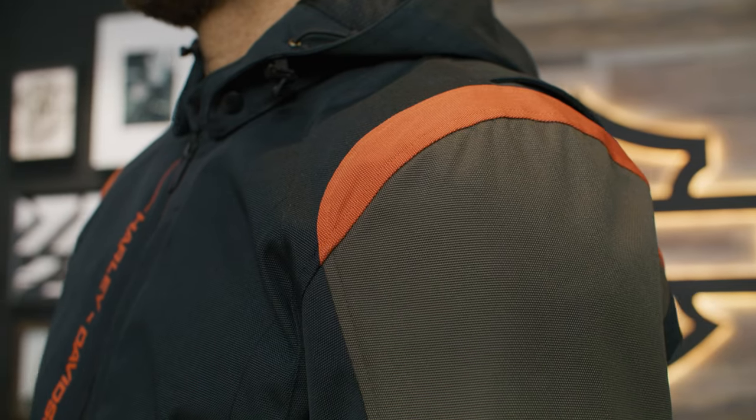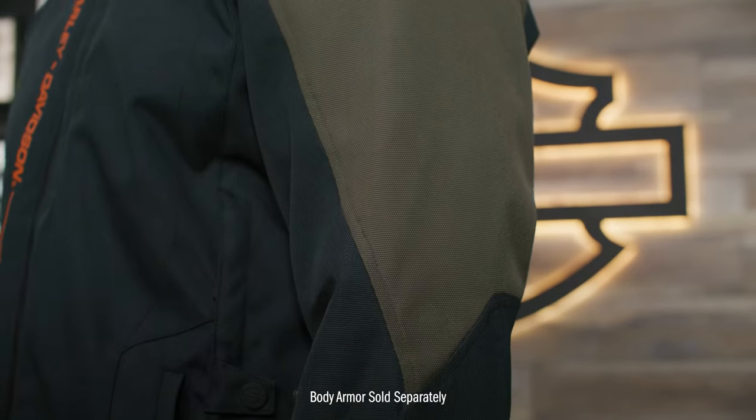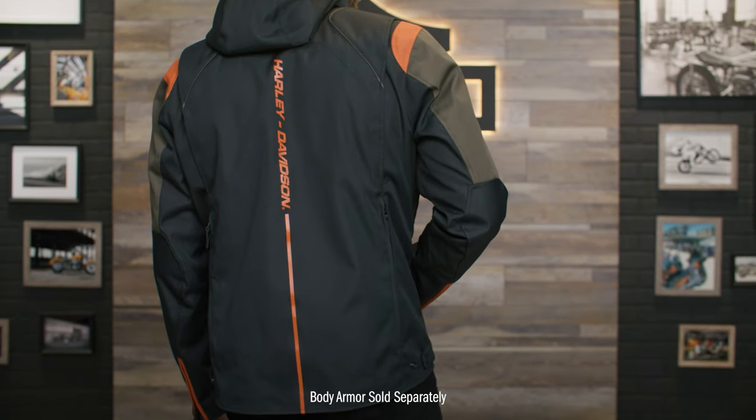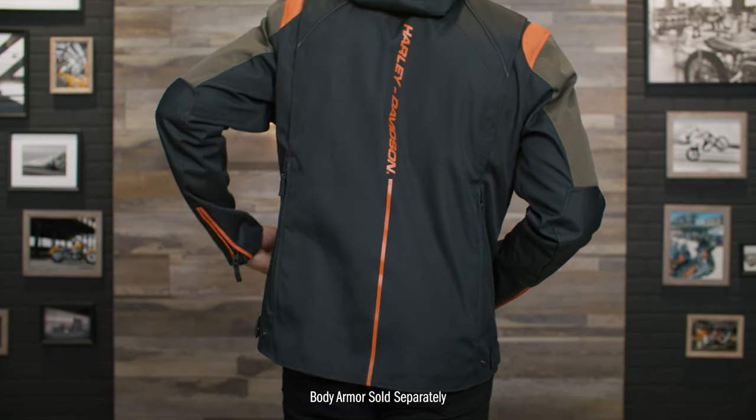This riding jacket also has armor pockets at the shoulders and elbows which fit the CE approved D3O ghost armor, and back armor pockets that fit the D3O Viper back body armor. All sold separately.